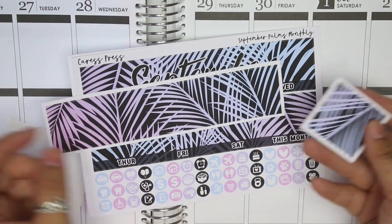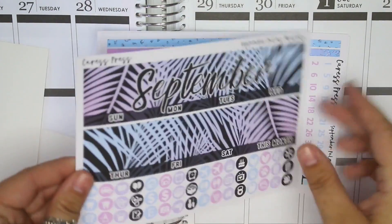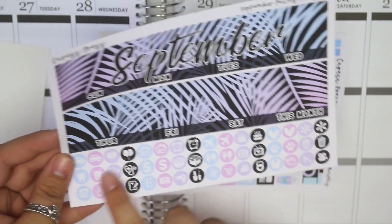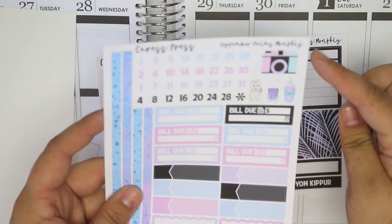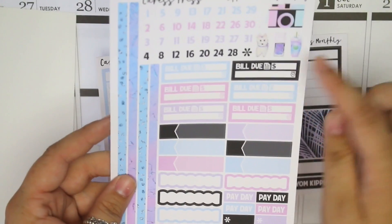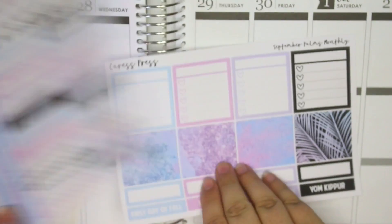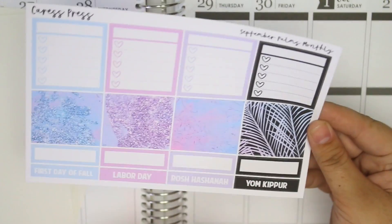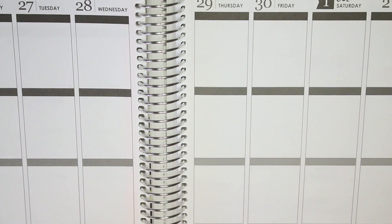In the September kit you get two freebies for the days that aren't in the month. Your first sheet has the two big stickers that go at the top of the month, icons down at the bottom, strips, date dots, and a little deco. I love this camera icon — so cute. You have bill dues, labels, scallops, paydays, days off, flags, cyber stickers, full boxes, holidays, and larger labels. That is the September monthly kit — everything I got from Caress Press.